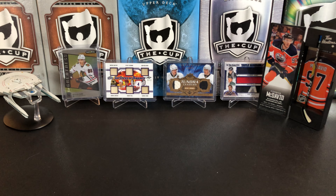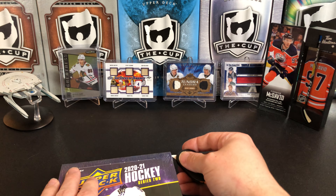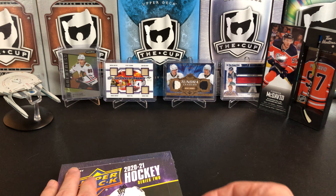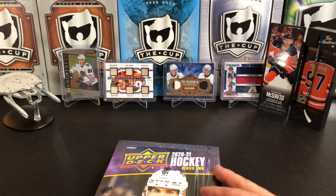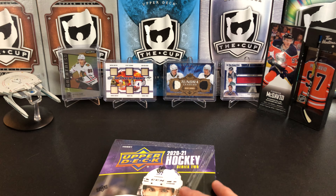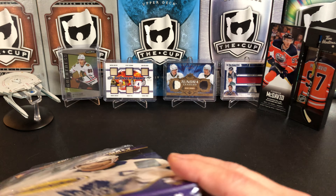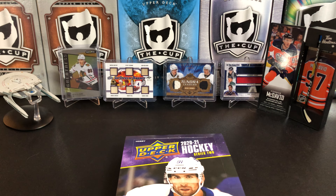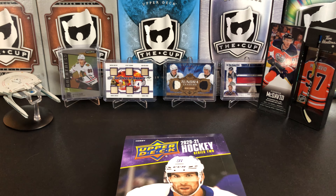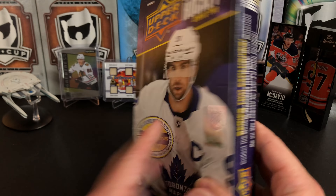It just seems like we've been waiting for this product for a while. Prices are high, as with everything else — last time I checked it was going around $150 a box, which is steep. I expect that to go up because, well, everything is currently going up.